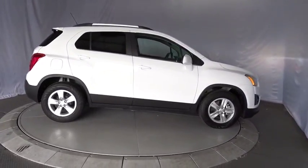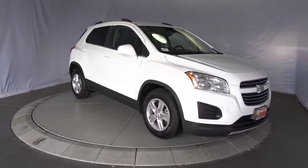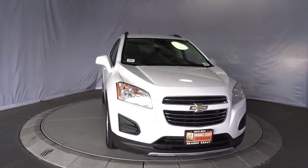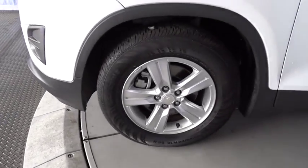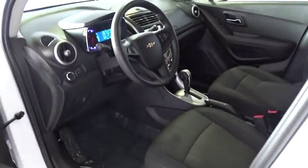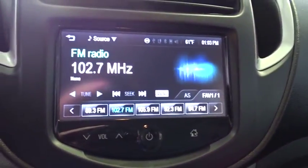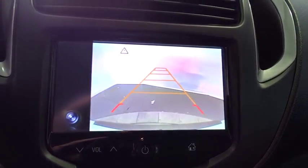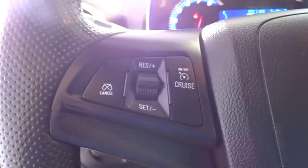Take this vehicle for a spin and see why so many shoppers are now proud owners. Then we go to the front door.